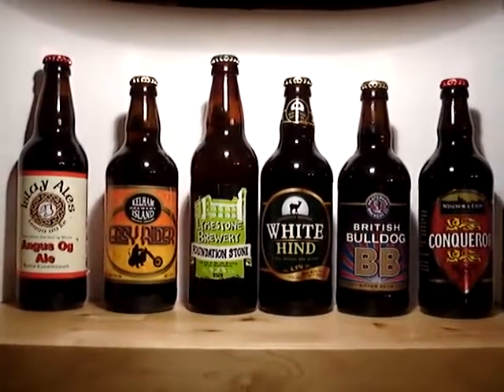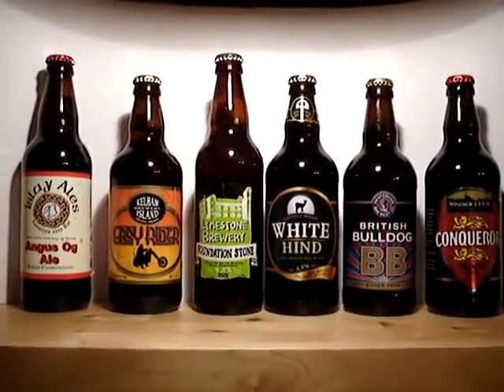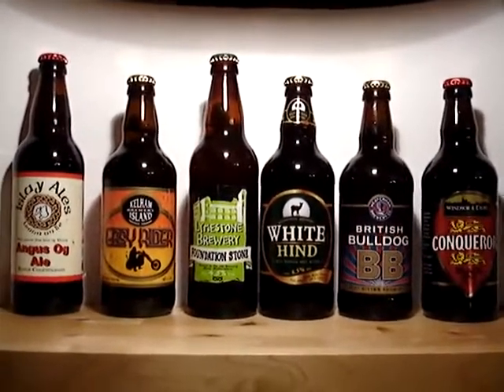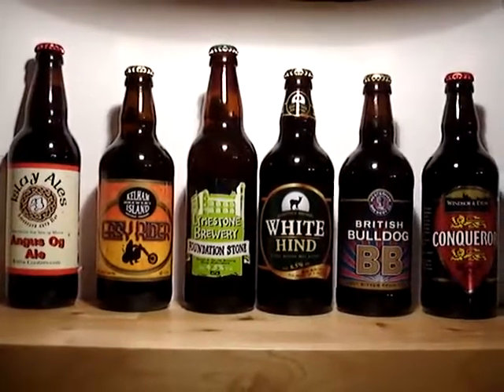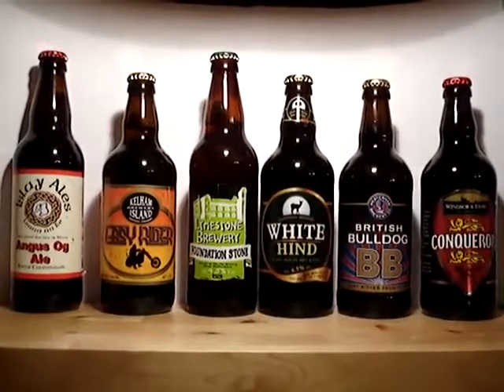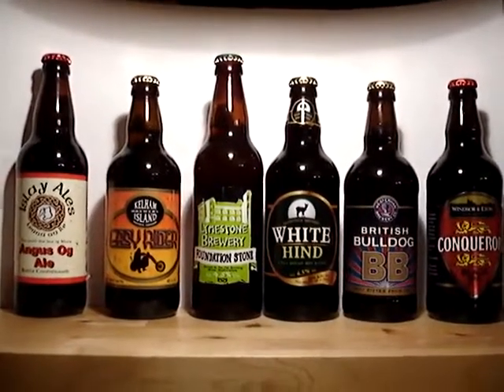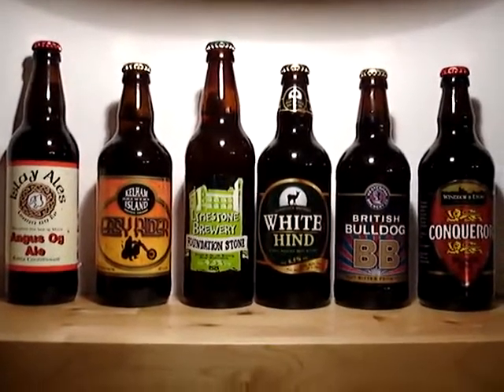I think I might even be running one or two of the tastings, so hopefully see you then. This is the Ormskirk Baron from www.theormskirk baron.com — saying thank you very much to Ales by Mail, alesbymail.com, for sending through their virtual beer selection and asking me if I'd run one of their sessions. Brilliant. Thank you very much.